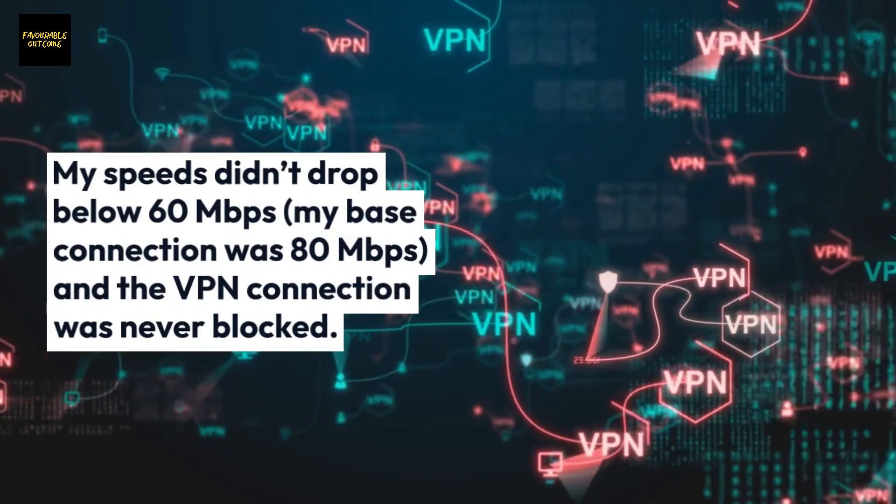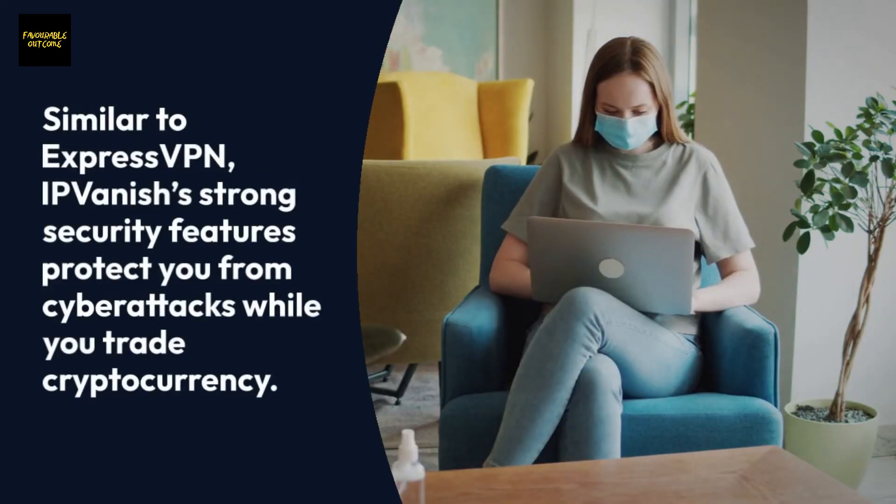My base connection was 80 Mbps and the VPN connection was never blocked. Similar to ExpressVPN, IPVanish finishes with strong security features that protect you from cyber attacks while you trade cryptocurrency.